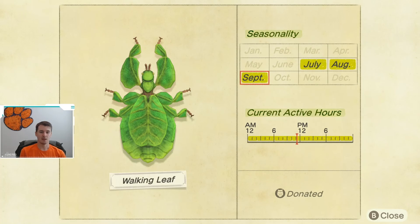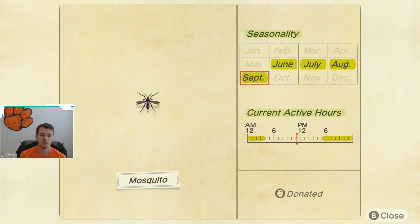The last two bugs going away at the end of the month: first up, we have the Walking Leaf, available July through September, and it is available all day long. The last bug going away is the Mosquito — seasonality is June through September, and it is available from 5 p.m. until 4 a.m.